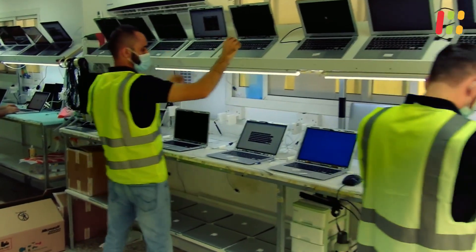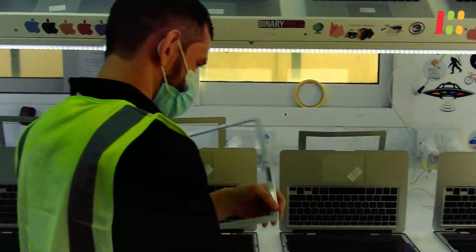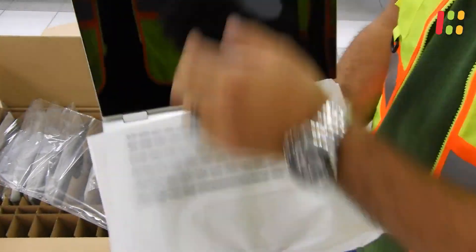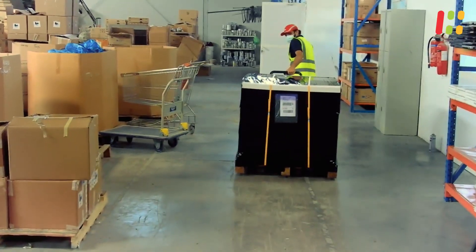The laptop and its components meet at the assembling department. The body, motherboard and renewed screen are now assembled and tested. Finally the laptop will go to quality control to check for any cosmetic or technical faults. Then it gets packed to go to our UK warehouse where it gets retested and specced according to the customer's requirements.